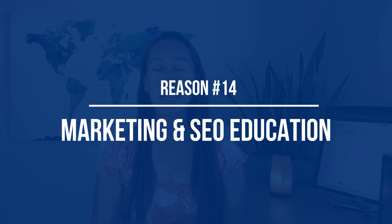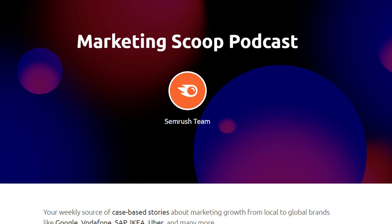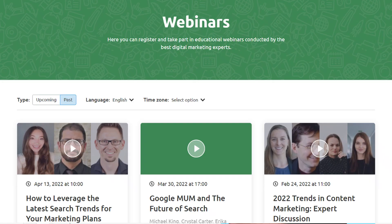Reason number fourteen is that SEMrush produces a lot of educational material all around marketing, SEO, and helping you get better results. In their academy, you'll find educational material like videos, podcasts, webinars, and even academy courses. So no matter what your style of learning is, they have something for you.